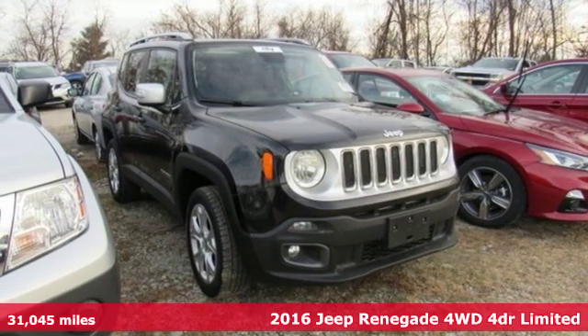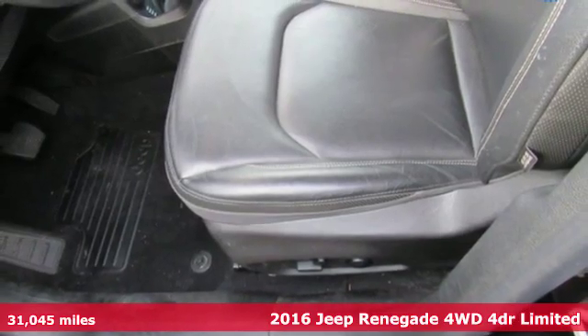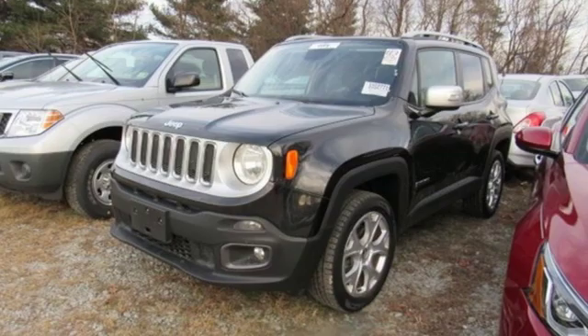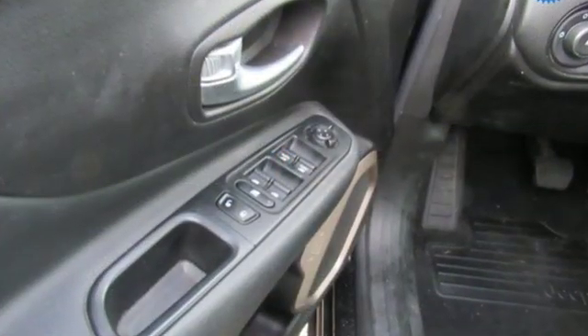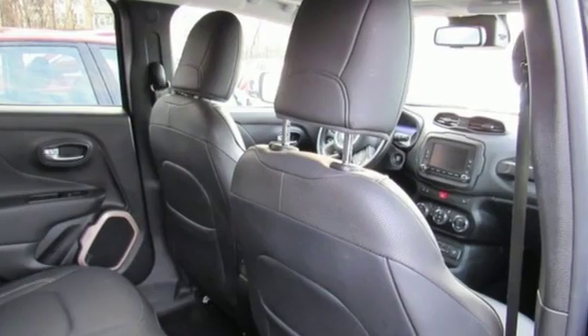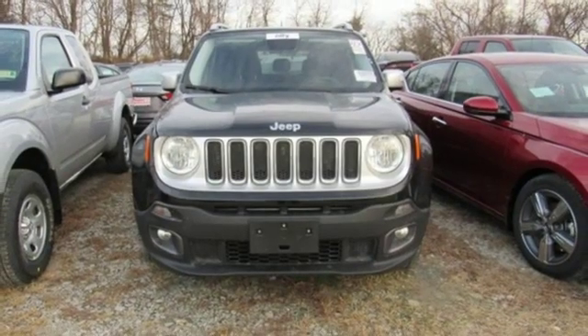Here's a 2016 Jeep Renegade — more courageous, more credible, and more than ready for your next adventure. Features include automatic transmission, front heated leather bucket seats, Bluetooth wireless audio streaming, and configurable instrument gauges.